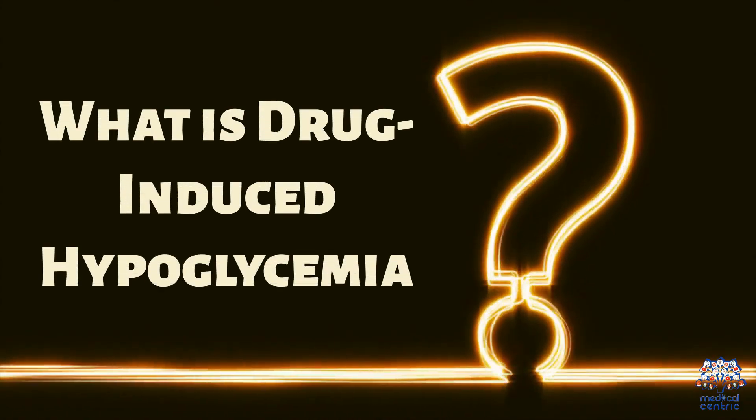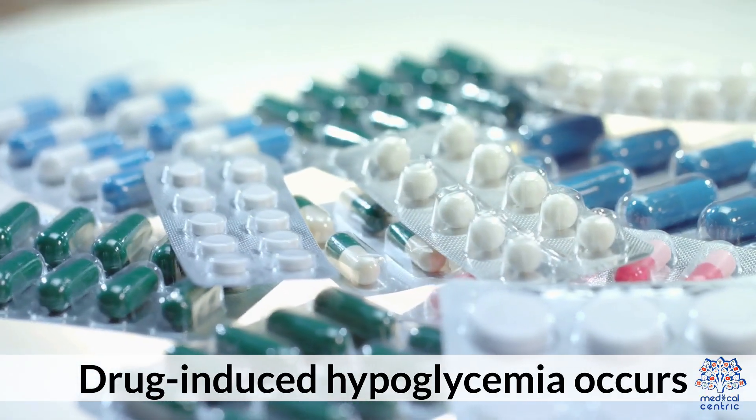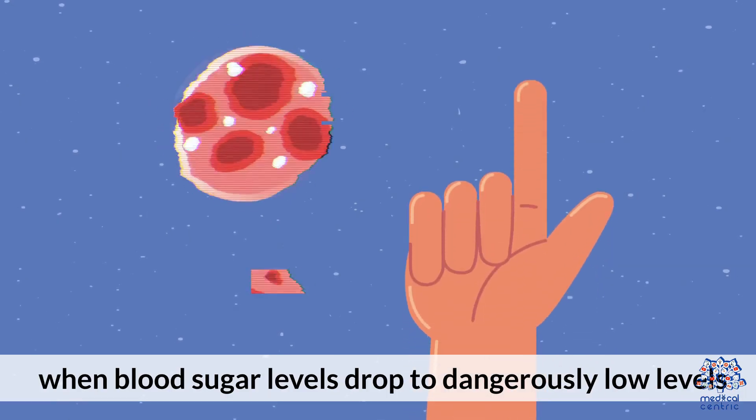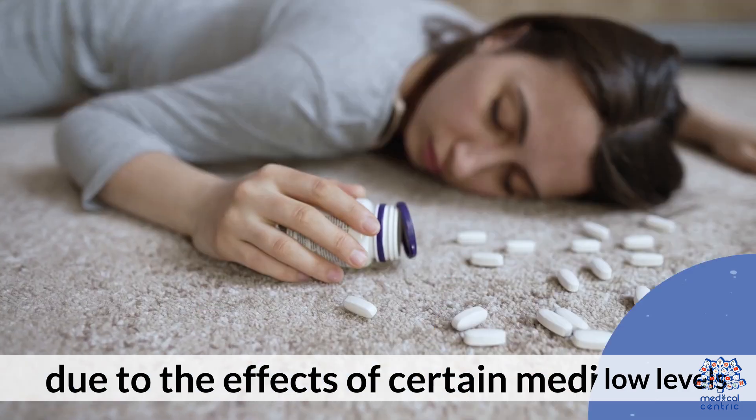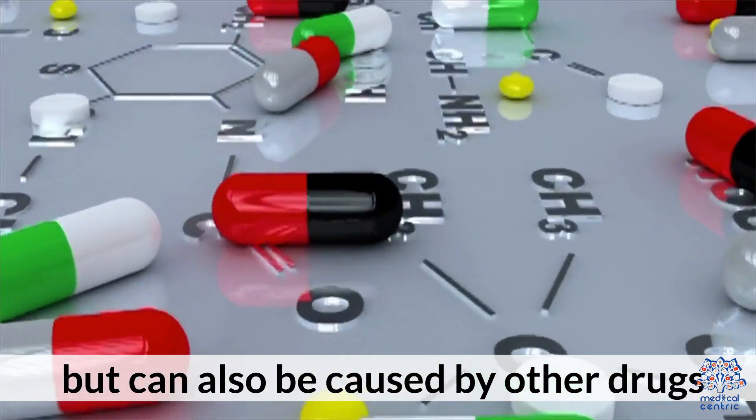Drug-induced hypoglycemia occurs when blood sugar levels drop to dangerously low levels due to the effects of certain medications. It's most commonly associated with diabetes medications but can also be caused by other drugs.